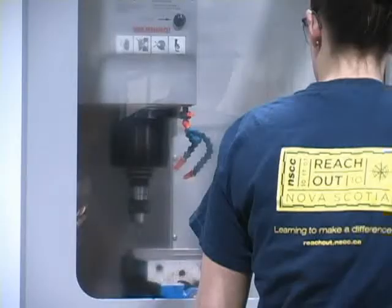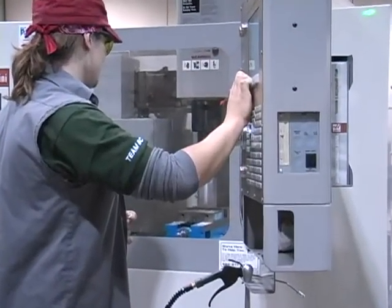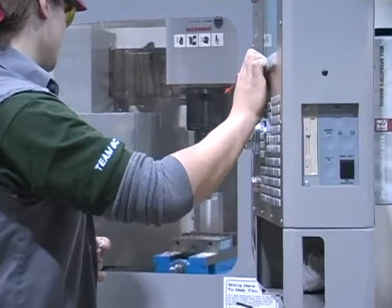A machinist reads and interprets specifications and blueprints, calculates dimensions and tolerances, and lays out their work and marks pieces for machining. They then set up, program, and operate their machine tools to cut or grind metal into parts or products to the precise specifications of engineers or designers.